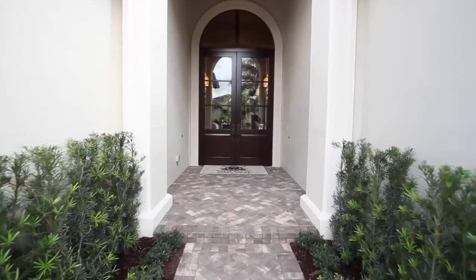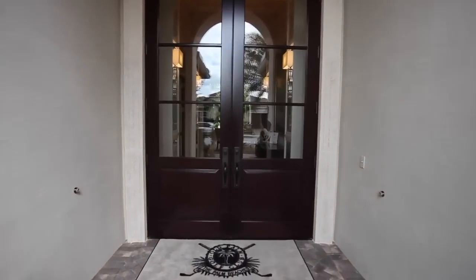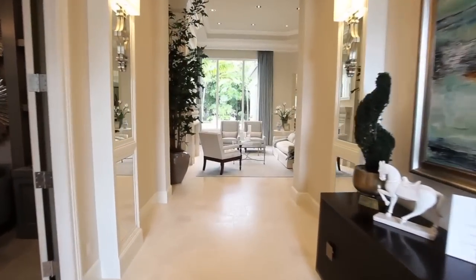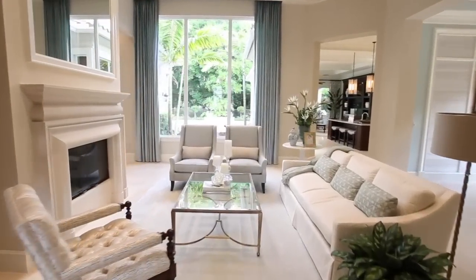From the minute you arrive, this spectacular home will impress you. The perfect invitation is created as you enter the home. The living room is a perfect place to relax and unwind and offers views of the preserve.